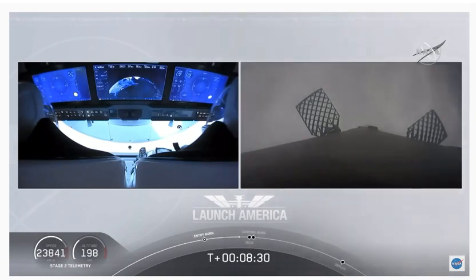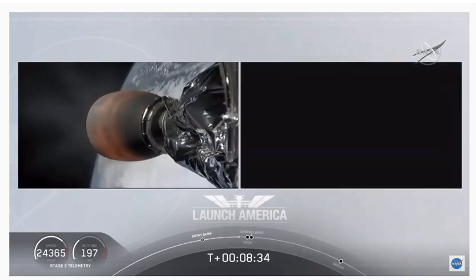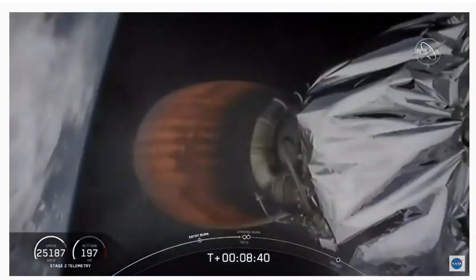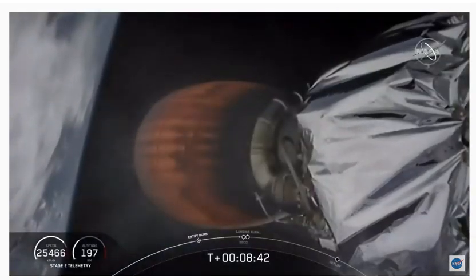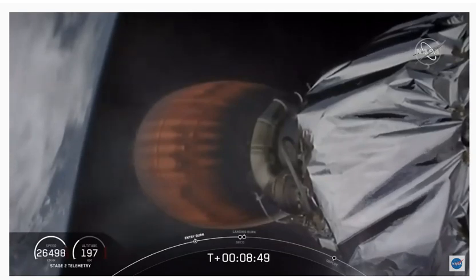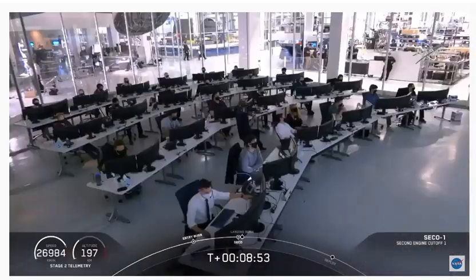This is also the point where Bob and Doug are experiencing their highest G-force — we're seeing the counter tick up to about 1.8. Copy Shannon. That means they're in their final abort zones. If they were to abort at this point, it would either be an abort to orbit or to land off the coast of Ireland. Standing by for second engine cutoff. Stage one landing burn start. Confirmation. And back throttle step and back shutdown.